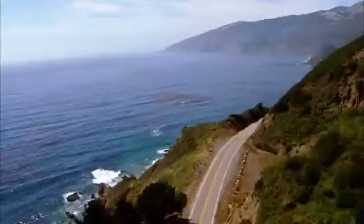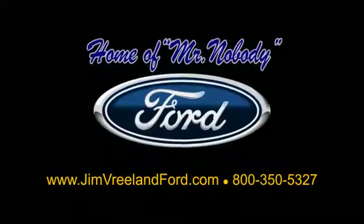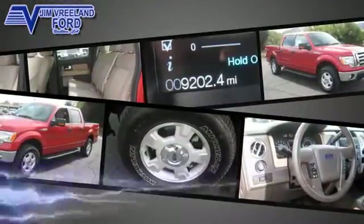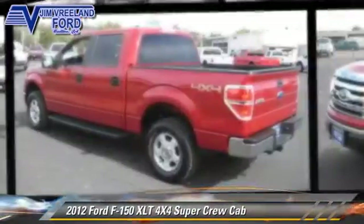Jim Vreeland Ford has been serving the Central Coast for over 25 years, still the home of Mr. Nobody. Here is another excellent used vehicle: the 2012 Ford F-150. This is a crew cab pickup truck.